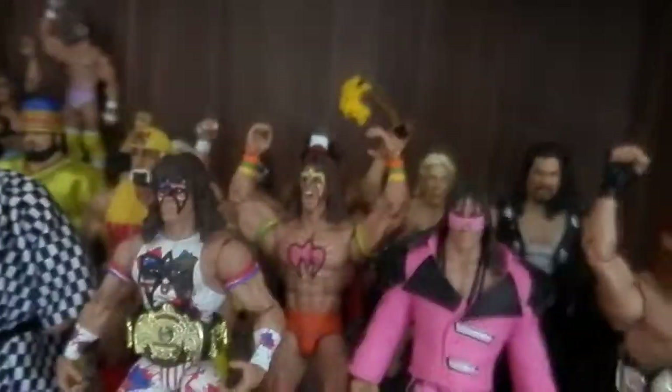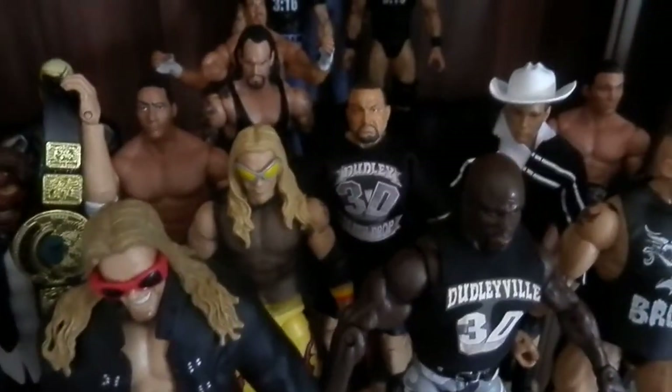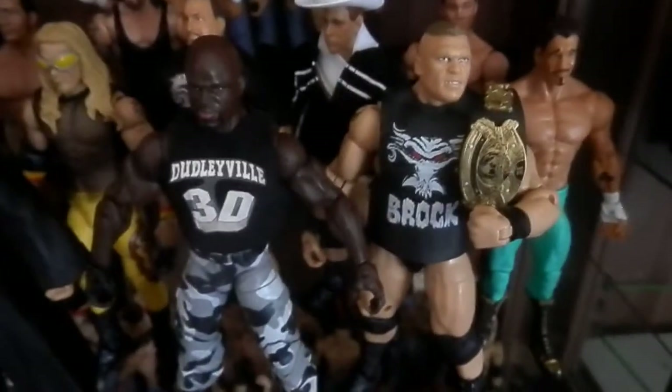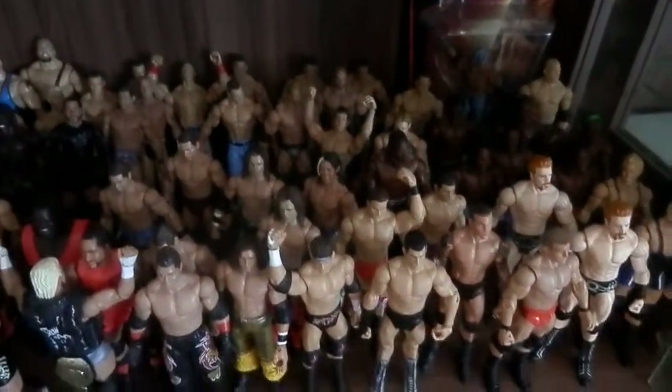I have some more space in here for more figures. Here's the next shelf of the cabinet. We've got the NWO, which is new. I don't know if I showed that bike for Undertaker — looks really cool. There are the custom Dudley Boys, JBL's new Elite 23 from Ringside. Elite Flashback Brock, got that from a local store — it didn't have the belt, so I put the Legends 6 Eddie belt on it for now. And here are some random basics.